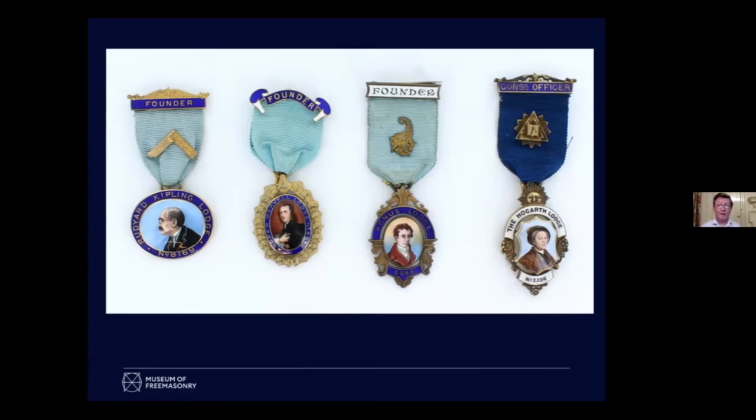Lodges named after people don't always show a portrait. In Britain particularly, a lot of important people have coats of arms, so you very often find a shield with supporters instead of a picture. You more often find pictures when they're famous people from history and you don't want to use the coat of arms.